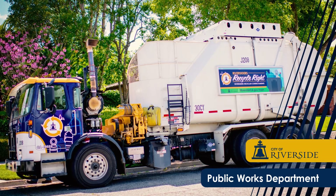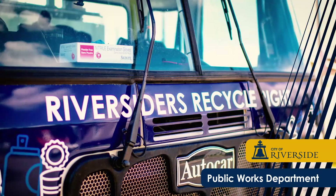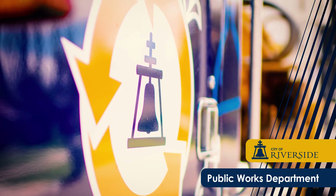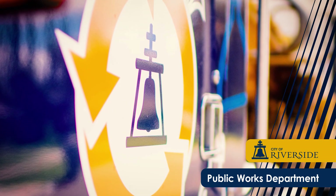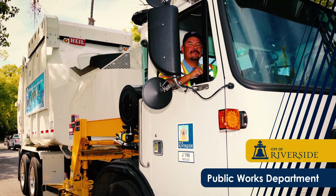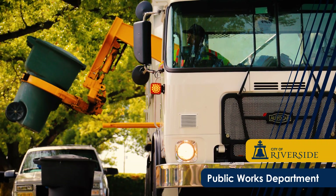The City of Riverside Public Works Department provides high-quality trash and recycling services for our customers. Convenient curbside trash collection services promote a clean and healthy Riverside. To help us provide you with top-quality service, we ask you to follow a few key rules.